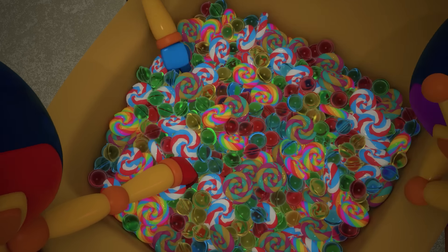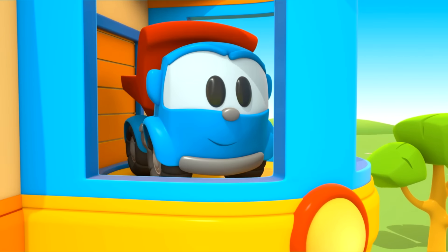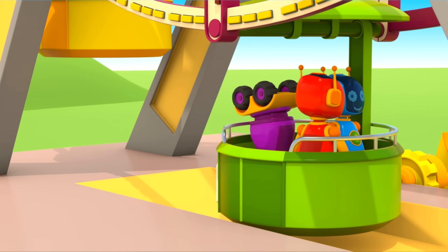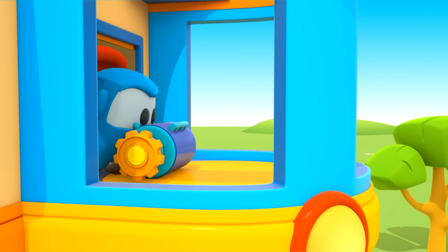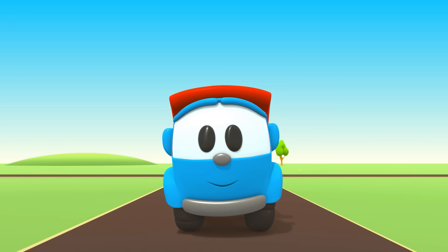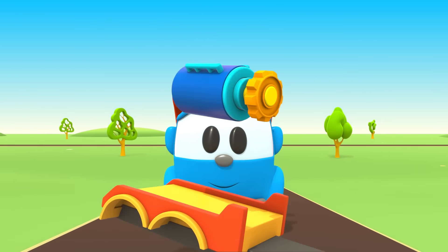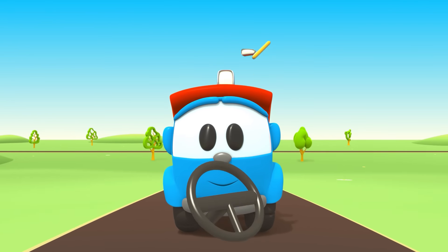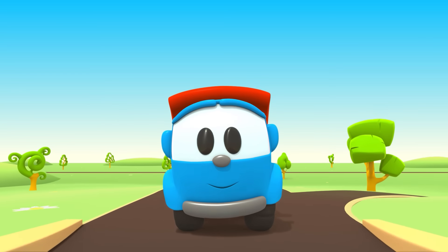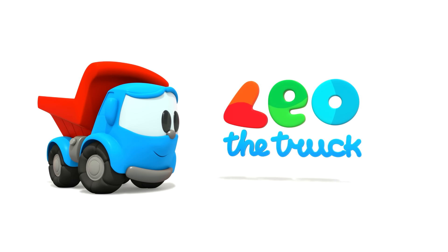Leo the Inquisitive Truck, curious and upbeat. In his truck bed he brings many colored parts. Leo the Inquisitive Truck has come again to help us — now we can build a brand new car. Leo, Leo, Leo the Truck.